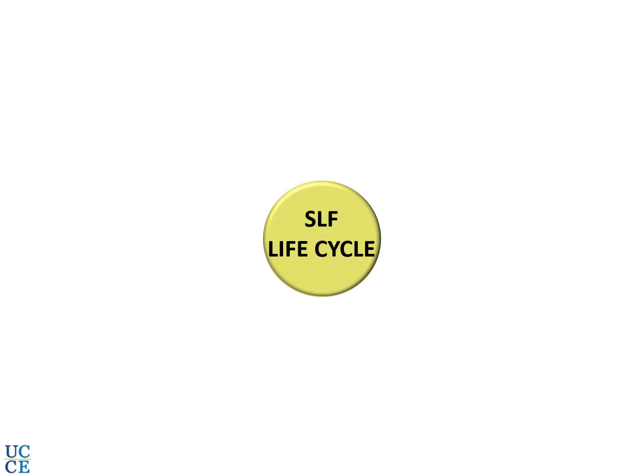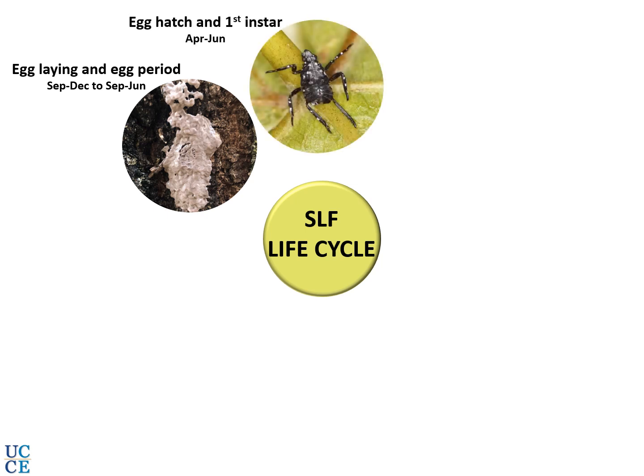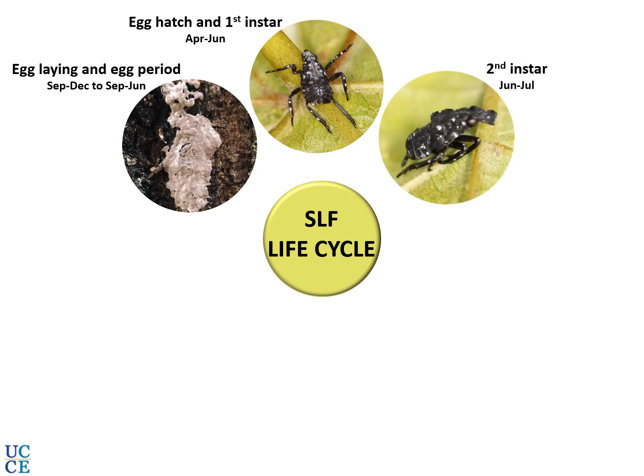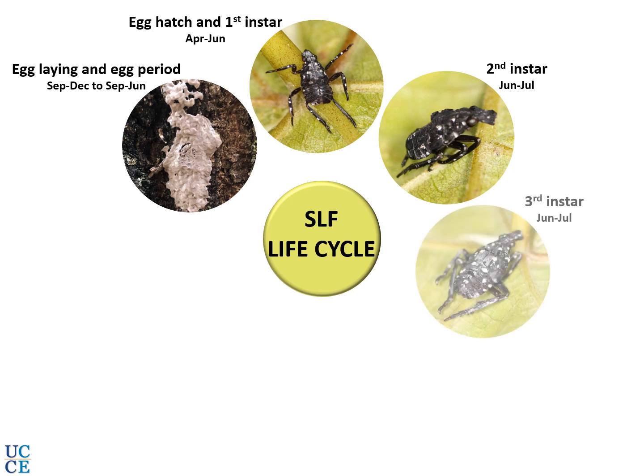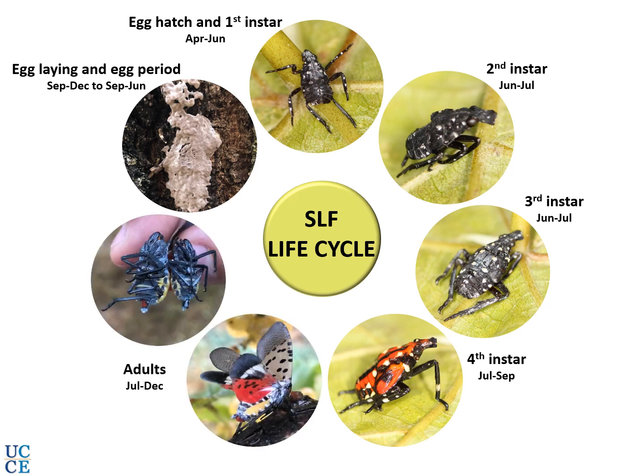Looking at the life cycle, this is the typical life cycle on the East Coast as we currently see it. Eggs are laid from September to December, and the egg period lasts from September to June of the following year. First instar nymphs emerge from April to June, with second and third instars following by June to July. The first three nymphal instars are black with white markings, but the last instar is red with black and white markings, seen from July to September. Adults appear from July to December, mating and depositing eggs.